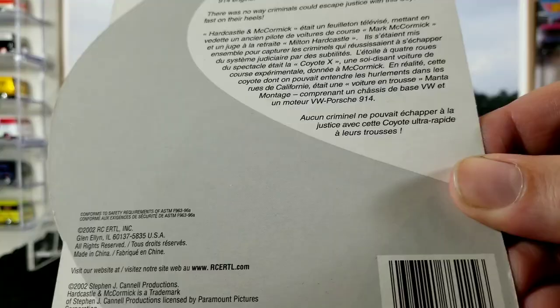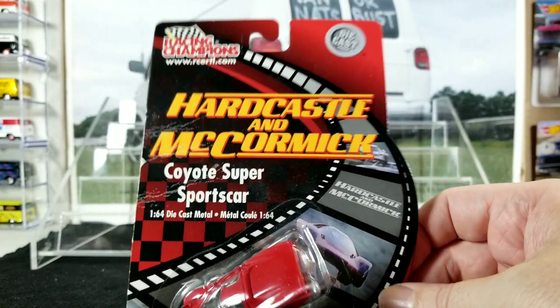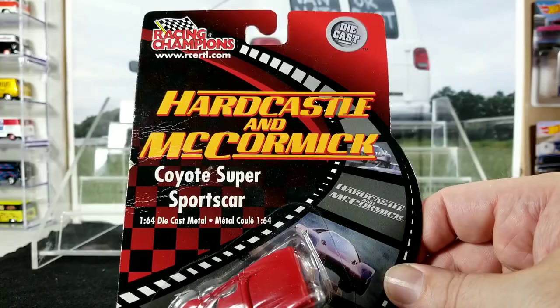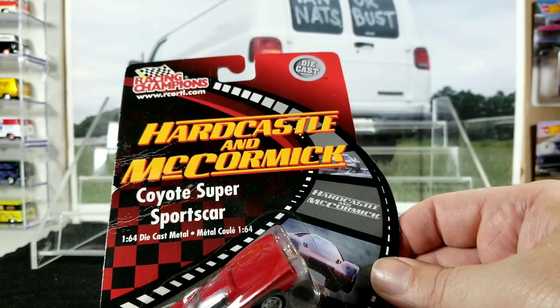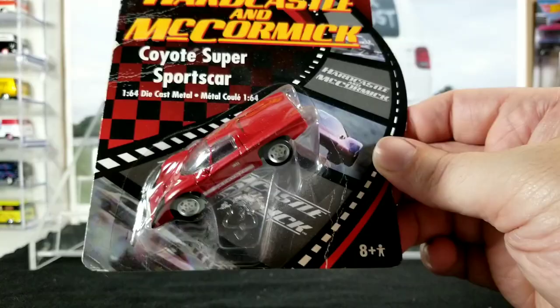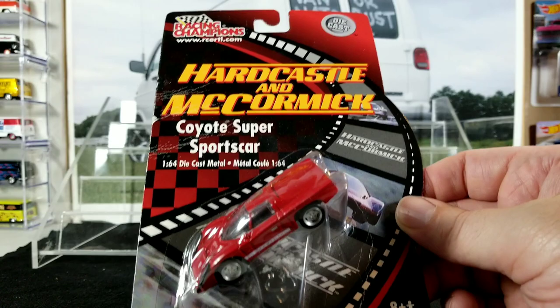I'm not sure when this one was released — it says 2002 on the card, so probably 2002 or 2003. Check out eBay — it's a very cool car. I think I'm going to keep this one carded. I might have a loose one but I'd have to dig through my collection. I paid over $50 for this, and that was the best price I could find after looking for a while. In carded good condition these go for a lot of money. That's the only one we're not opening today — stick around and we'll start ripping into all the other stuff.